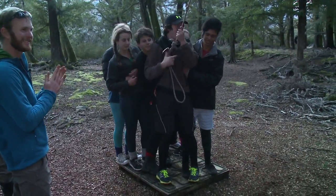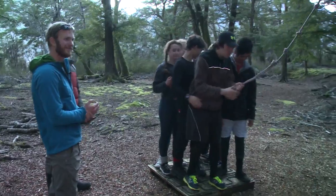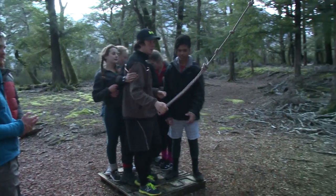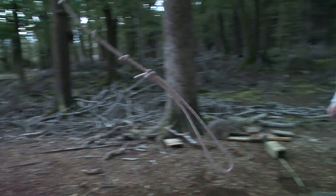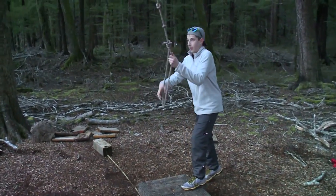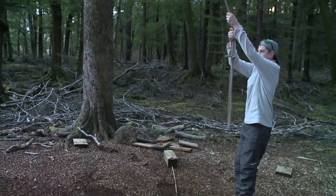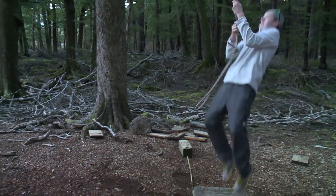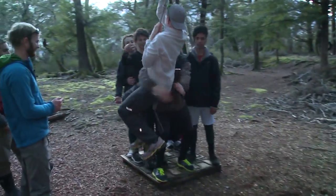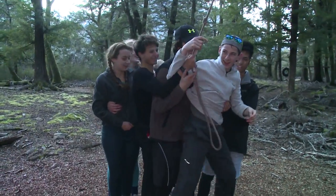Just behind us here we've got the tension traverse. You've got two people working together to walk out, sort of leaning against each other, or there's a rope attached to a tree and they're just walking out using that rope. There's a tyre over there — you've just got to get everyone through it without touching. And there's a log going straight across that you've got to get the whole team up and over.